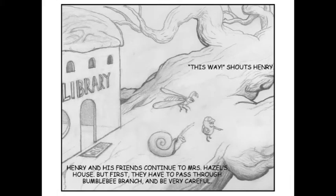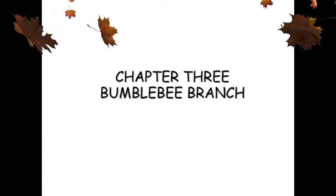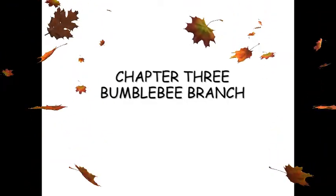Henry and his friends continue to Mrs. Hazel's house. But first, they have to pass through Bumblebee Branch and be very careful. "This way!" shouts Henry. Chapter 3: Bumblebee Branch.